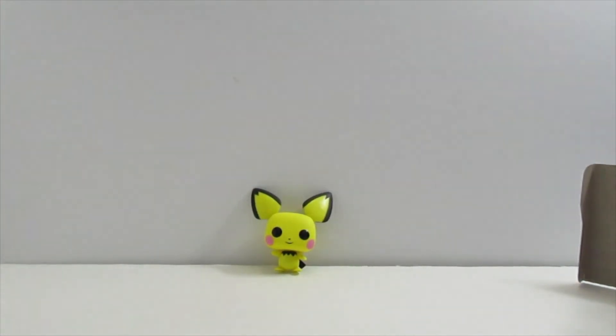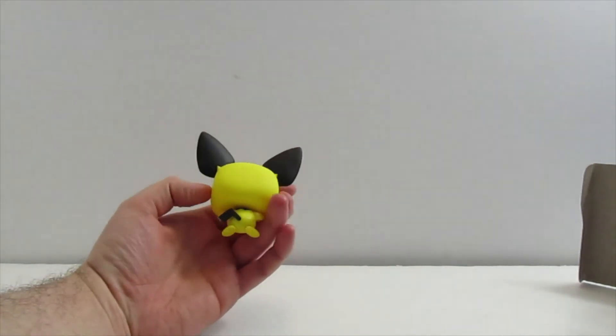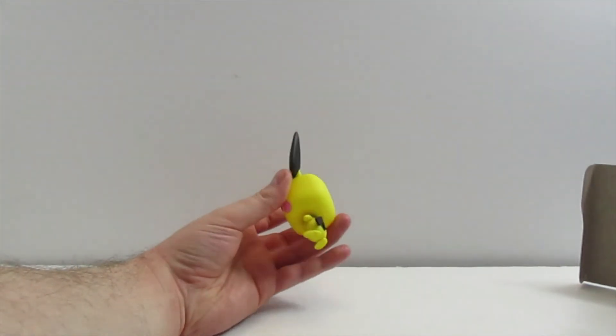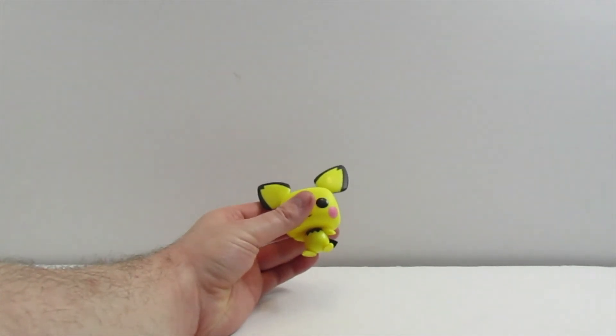I wish he would have come with a stand so it'd be easier for him to stand up, but overall I think it's really adorable. I'm not too familiar with Pokémon — the only thing I know is he has some kind of lightning ability. I figured this would be neat to show and I had to get this for my collection. His tail kind of looks like a boomerang to me — I thought it was supposed to look like a lightning bolt or something.